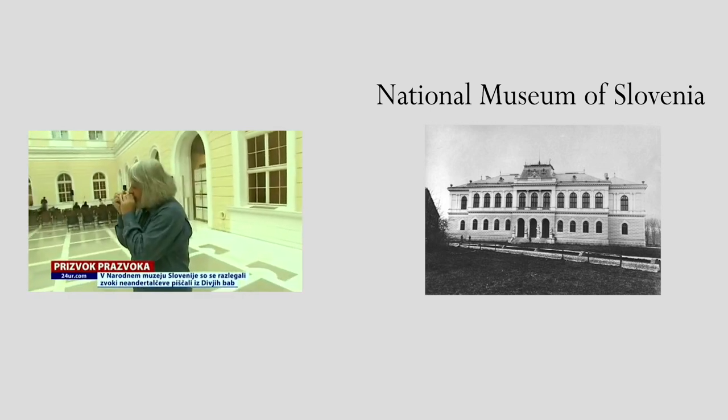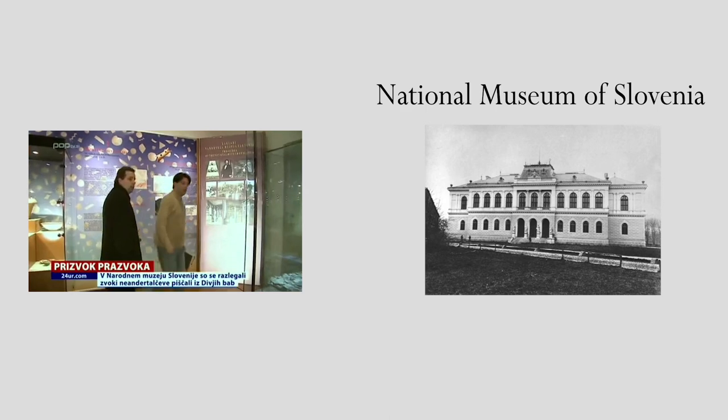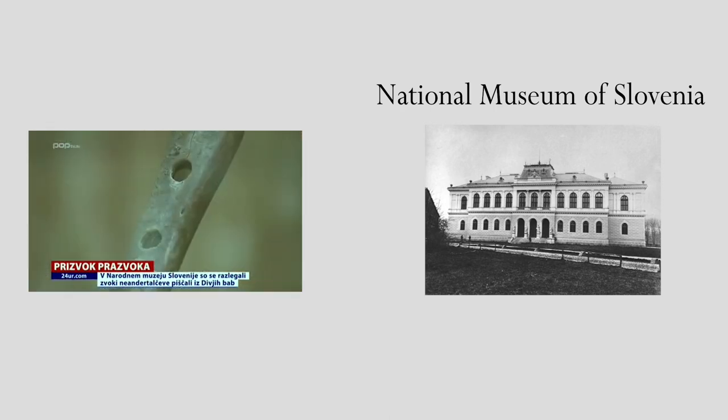A curator at the Slovenian National Museum had a replica made and had Lubin Demokorski play it — you can check that out in the link in the description below. Wouldn't you know it, it could play whole and half tones of a diatonic scale. Lubin was able to play selections of Beethoven, Verdi, Dvořák, and more.